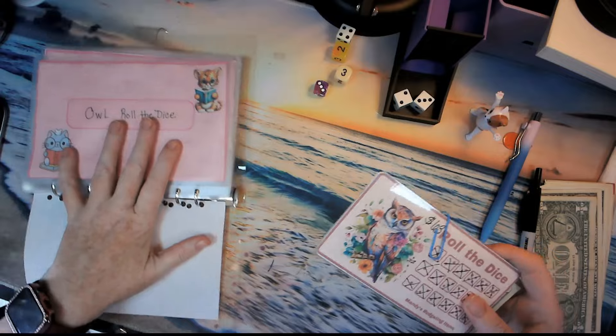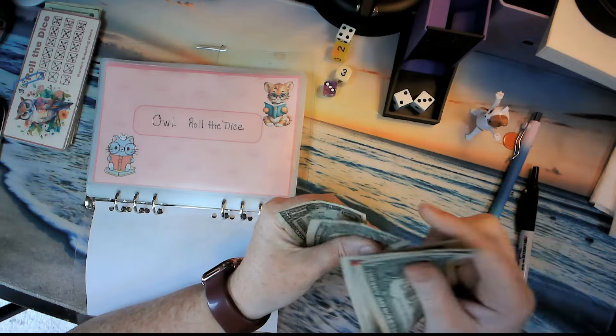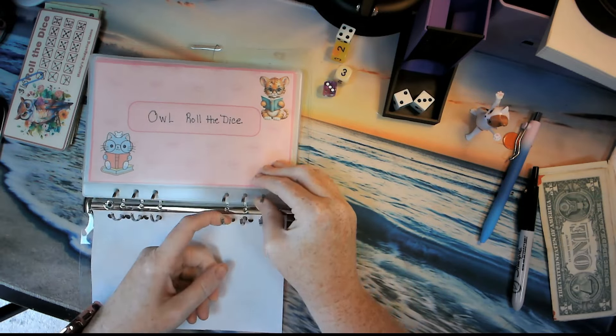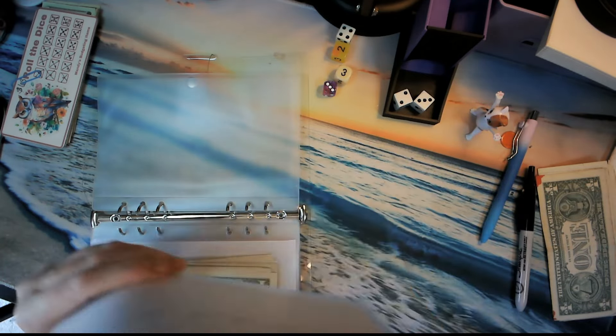Let's see where I can set this. How much we got left? One, two, three, four, five, six, seven. Okay, we got seven dollars. Pick this out, put it back to the back because we finished it.